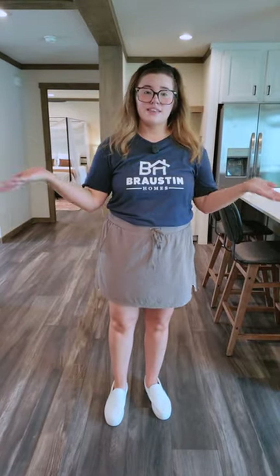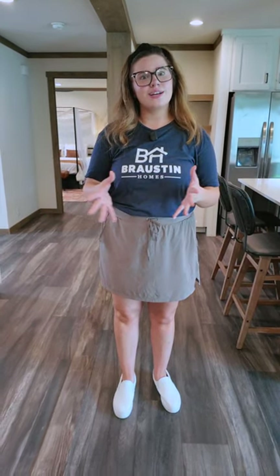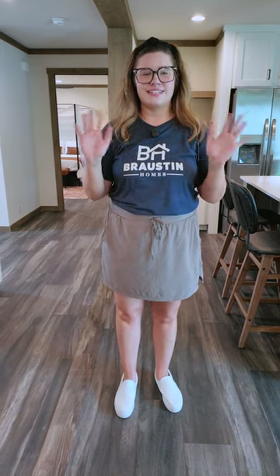I think that concludes our tour of the Clayton NXT Lorelei. If you like this home, please give us a call at 210-460-7755 or message us on Facebook and we can get you in touch with one of our homies. Thanks for joining our live — I'll see y'all next time. Bye y'all!